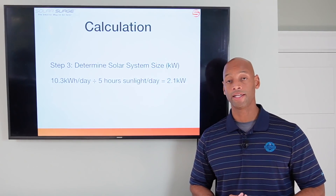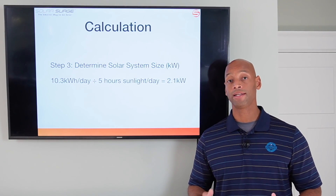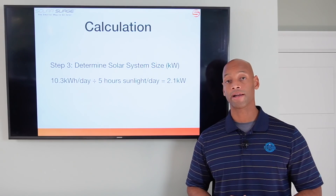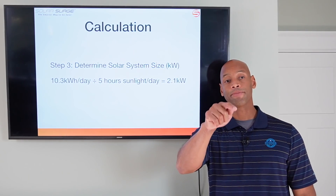Well folks, this has been a presentation of how much solar power you need to power your electric vehicle. As always, if you're getting good value from these videos, please be sure to click on the like button.